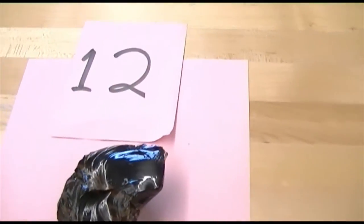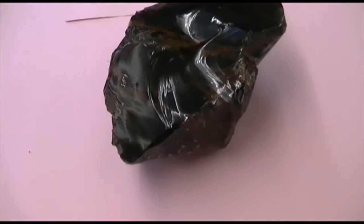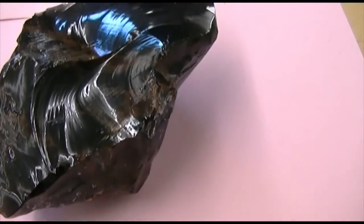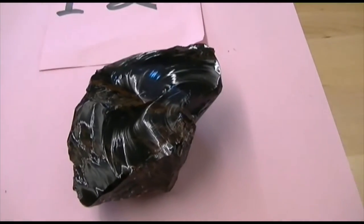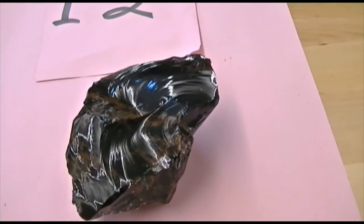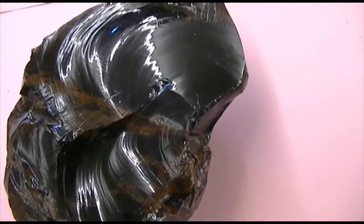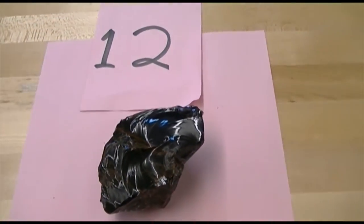Number 12. This texture is obvious — it's glassy. Very random break of this mineral, so this is what's called conchoidal fracture. The mineral composition of this rock is basically quartz. Its composition is felsic. Even though it's dark in color, most of this rock is quartz — a little bit of iron got in there to turn it dark.